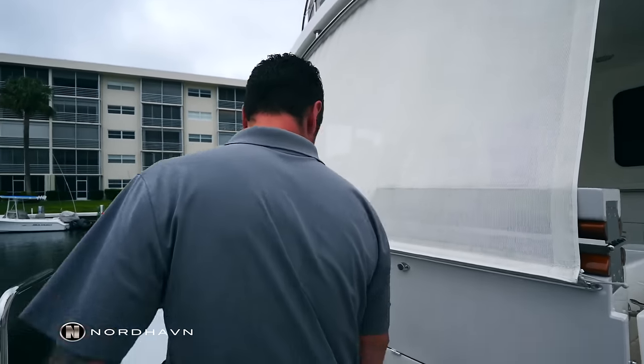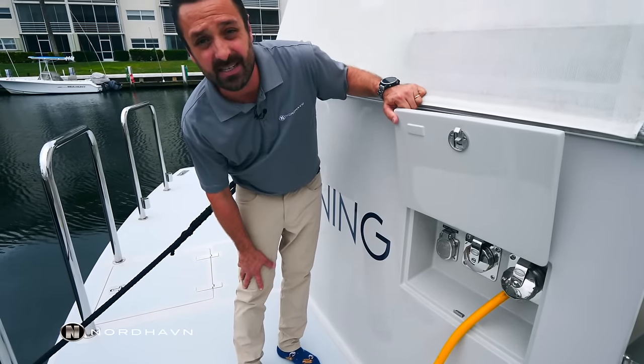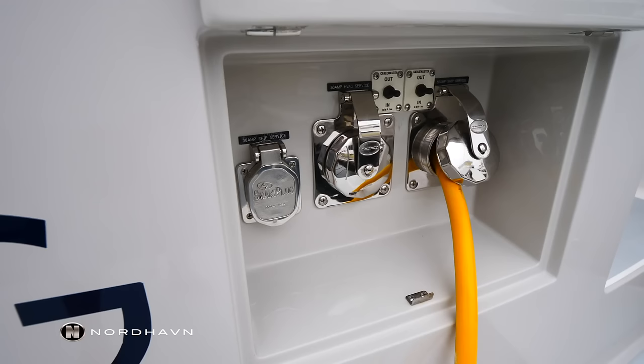Here on the swim step of Sunday Morning, we have a locker. This houses the Glen Denning system for the shore power cables. We have a 50-amp HVAC cable, a 50-amp house cable, and an optional plug for a 30-amp cable.